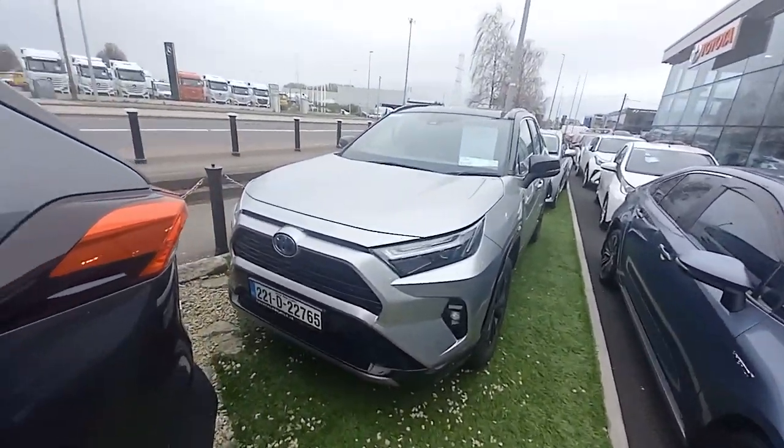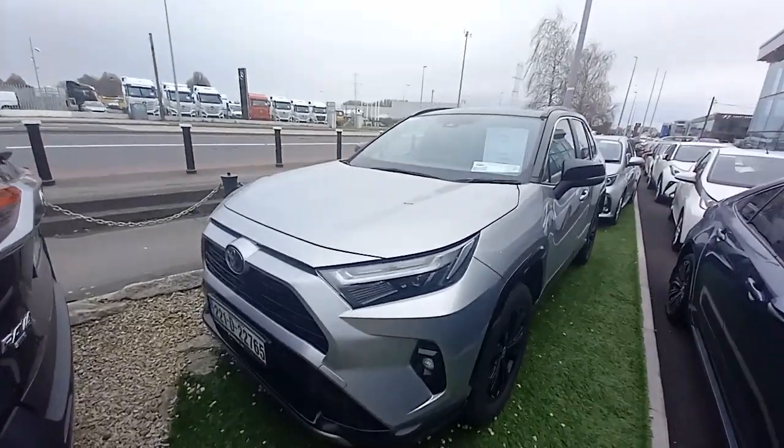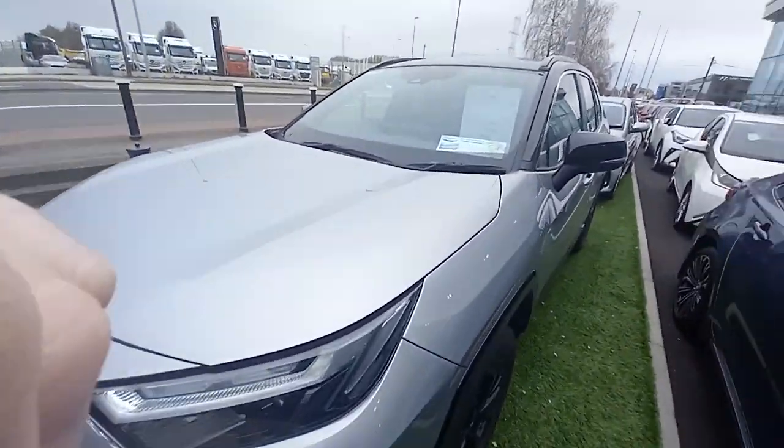Hello, I'm Cyril on my road. This is a 2022 RAV4 Sport in Silver, 2.5 self-charging hybrid.